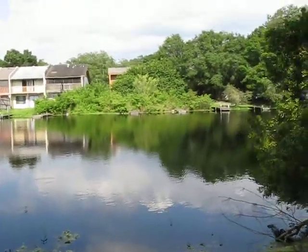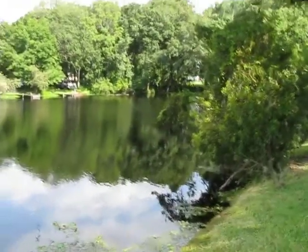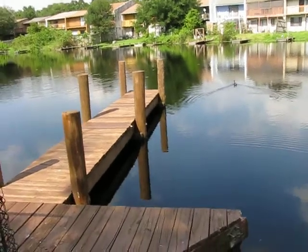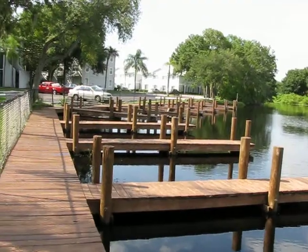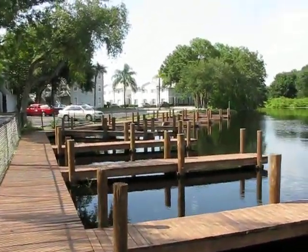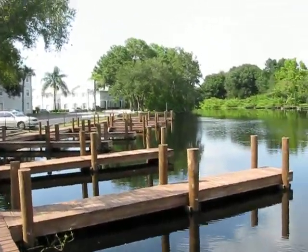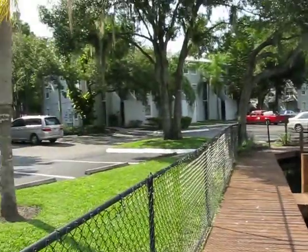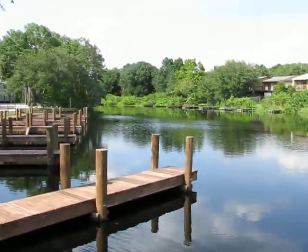This is the backside of the complex — beautiful waterfront on this end, with fishing and boat docks for residents and owners. There are also boat storage places inside the complex, and those are the building units over there on the back of the waterfront.